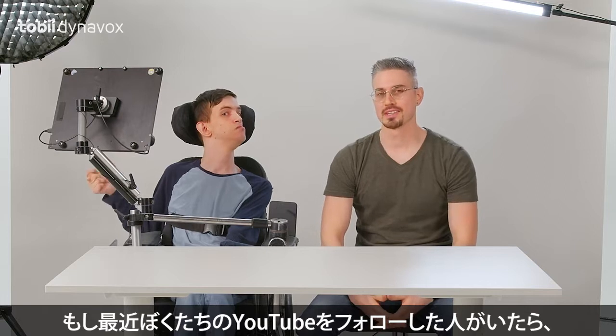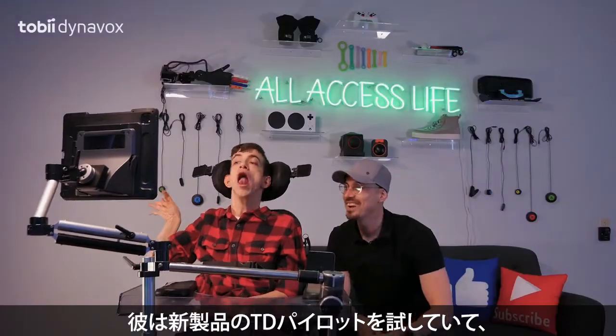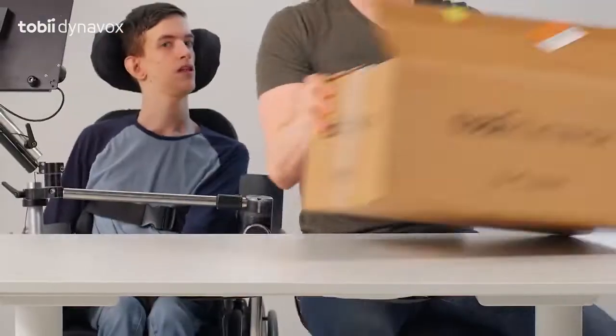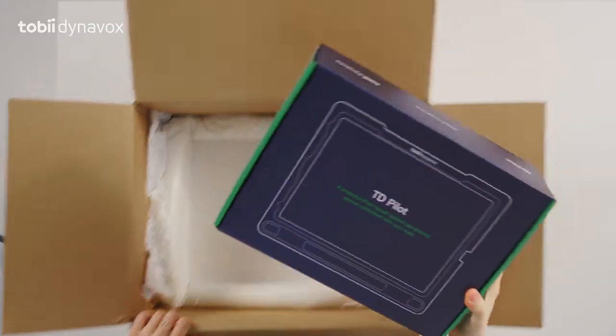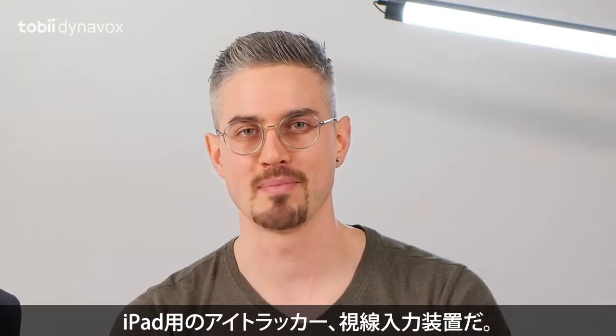Now, if you've been following us recently, you may have noticed Brad using a new device. He's been trying out the new TD Pilot, and this baby is awesome. This is the latest communication device from Tobii Dynavox. It has eye tracking for iPad.